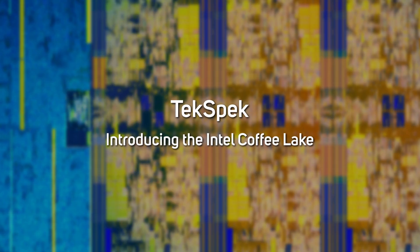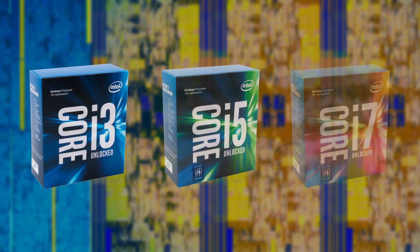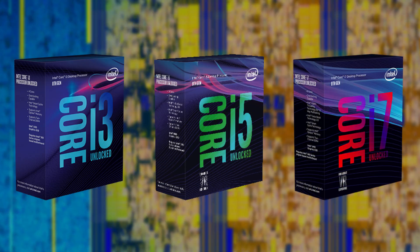Intel's 7th generation Core Kaby Lake processors are less than a year old, having been introduced in January this year, but their replacement is already here. The launch of the new 8th generation Core Coffee Lake has been brought forward significantly due to increased competition in the CPU market, with AMD offering some very compelling Ryzen processors.